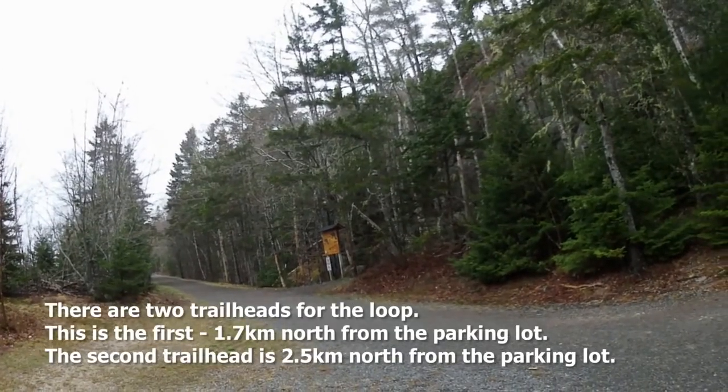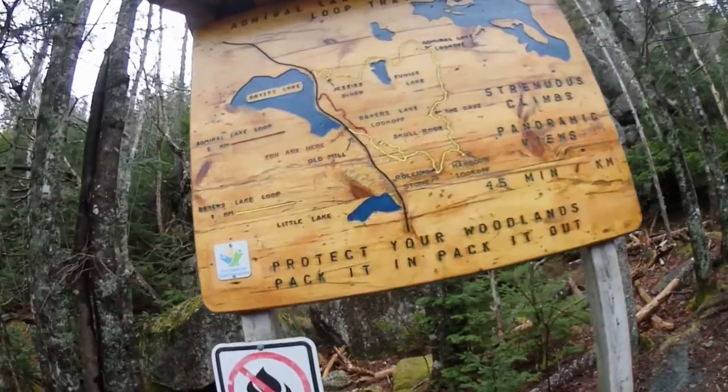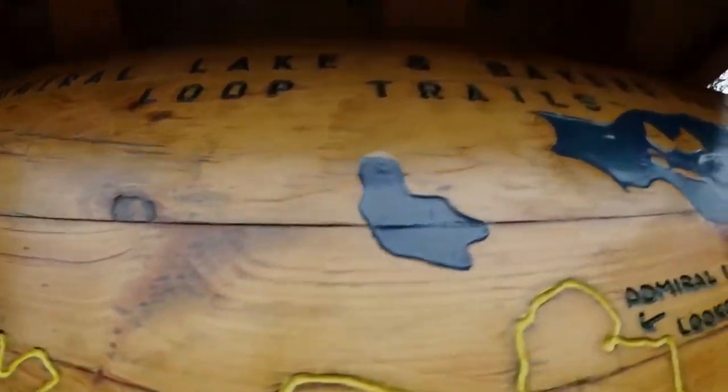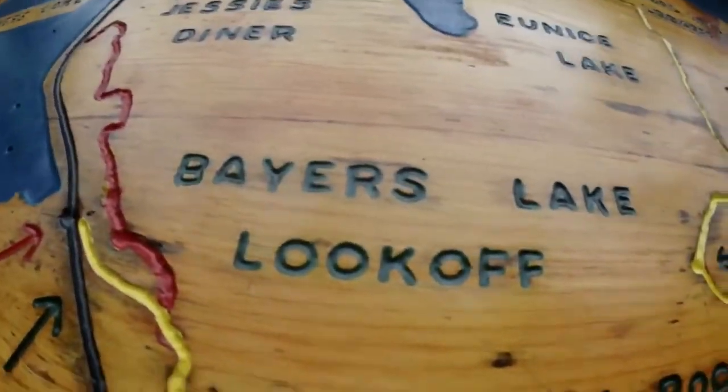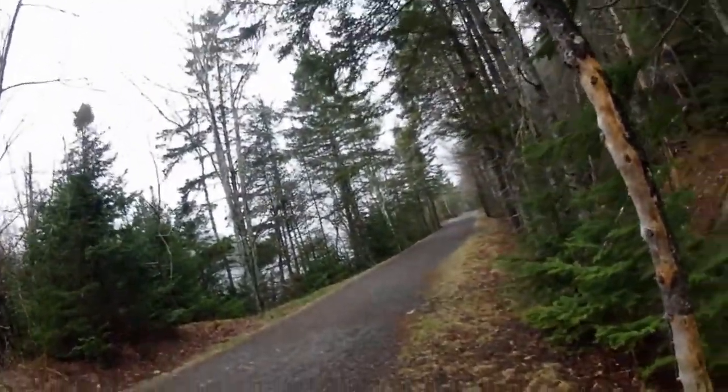There's the trailhead right there. We want to go up a bit and go clockwise — keep going up past the lake, pick up the trail up there, come along this way and finish. We're going to go around clockwise.